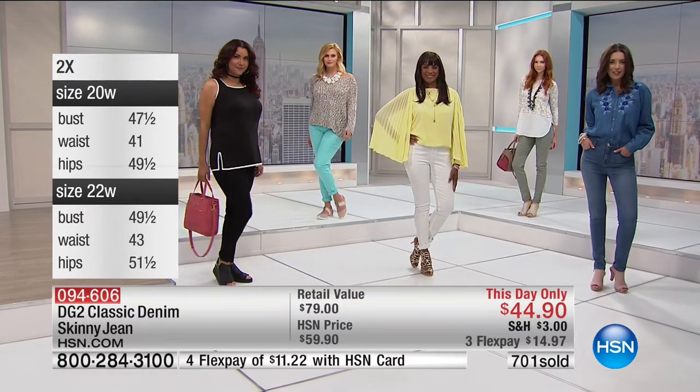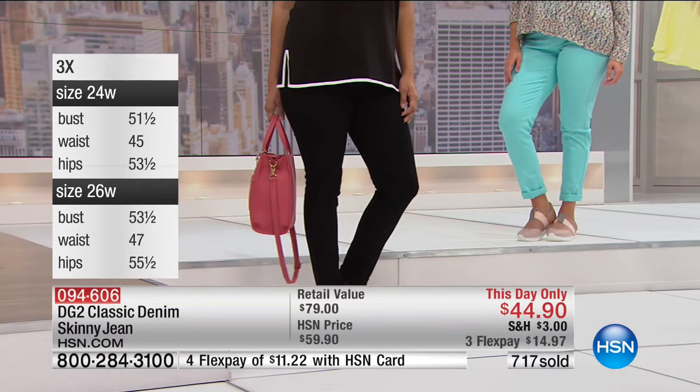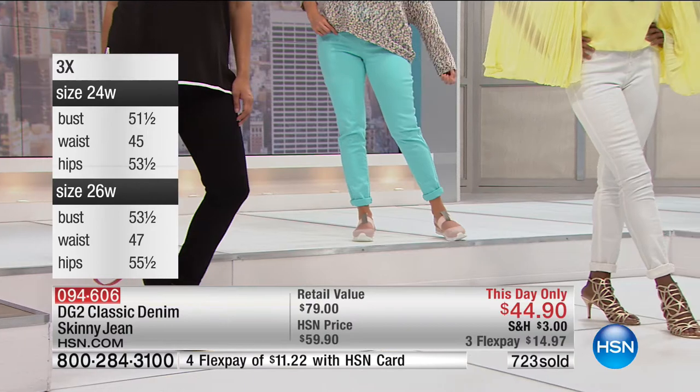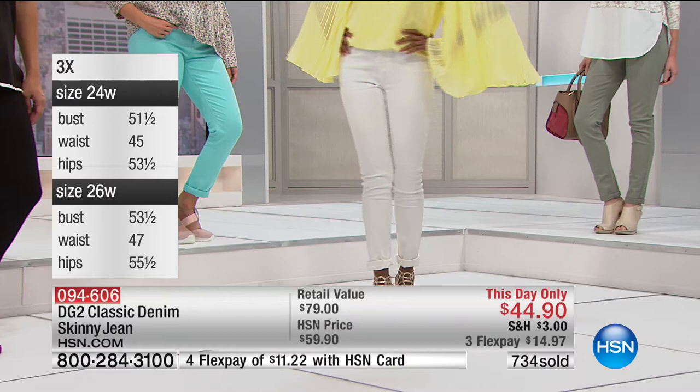You can go true to size on these. I'm normally a size eight and I get to wear a size four — I'm wearing a size four tall tonight. You can order your true size or go down one size. If you really want them fitted, you can go down two sizes. Otherwise, we like to recommend one size down.